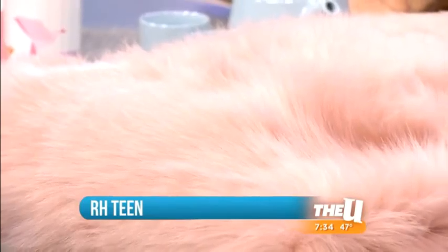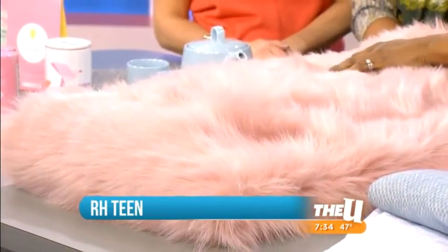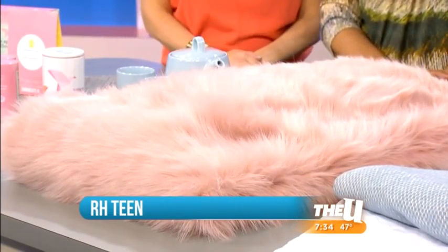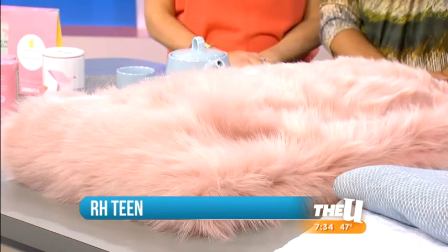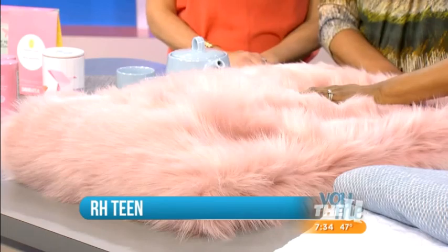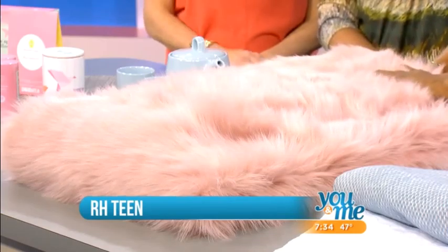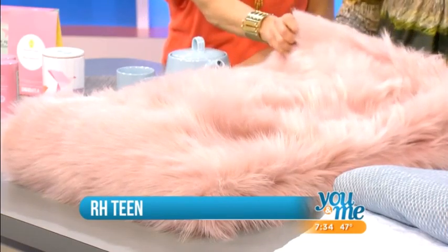My big design trend right now is faux fur — I am using it all the time. This comes from Restoration Hardware Teen, which launched in 2015. I'm a huge fan of their teen line. What I love about it is that it's youthful yet sophisticated at the same time — it can really grow with a teenager. I can see this in a teen room, in a living room, or dressing up a home office. It comes in a bean bag and also in bigger sizes.